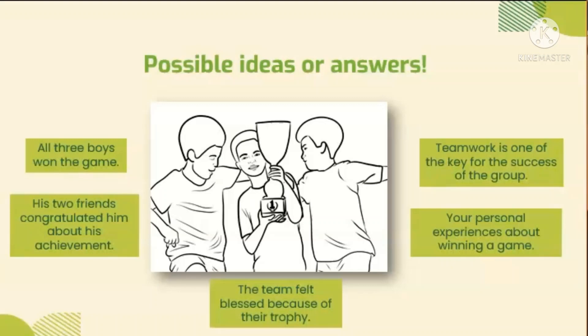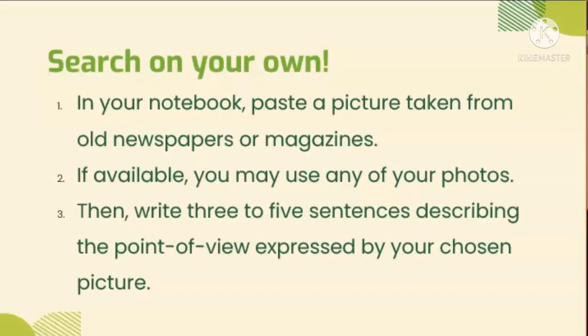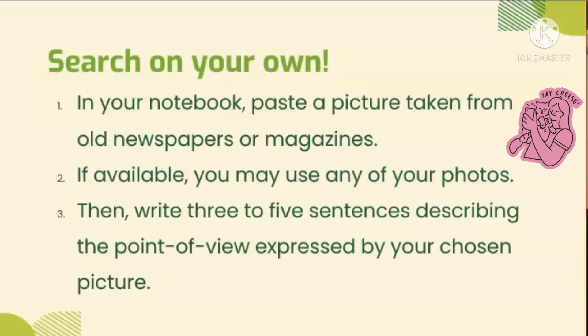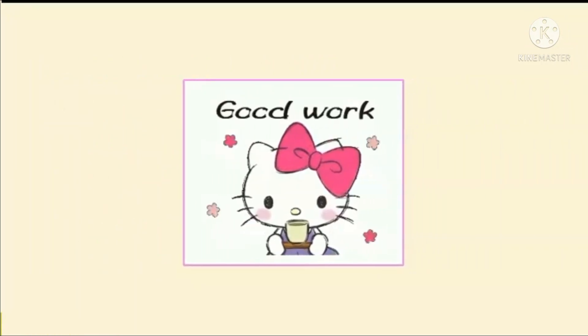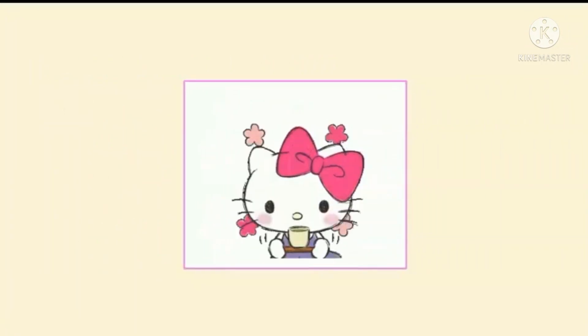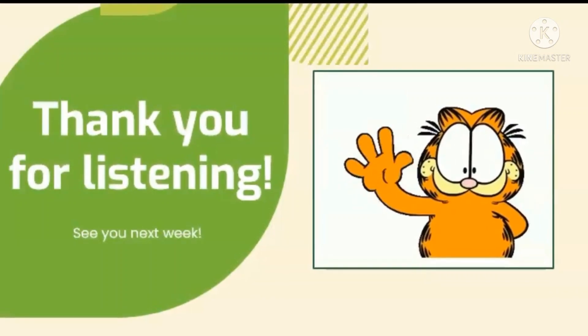Lastly, to enhance your skill further, you are challenged to search your own sample viewing material. First, paste a picture taken from old newspapers or a magazine. You may also use your own photos. Then write three to five sentences describing the point of view expressed by your chosen picture. Good work, kids — you completed these exercises. I hope you learned well in this video. Thank you for listening. See you next week.